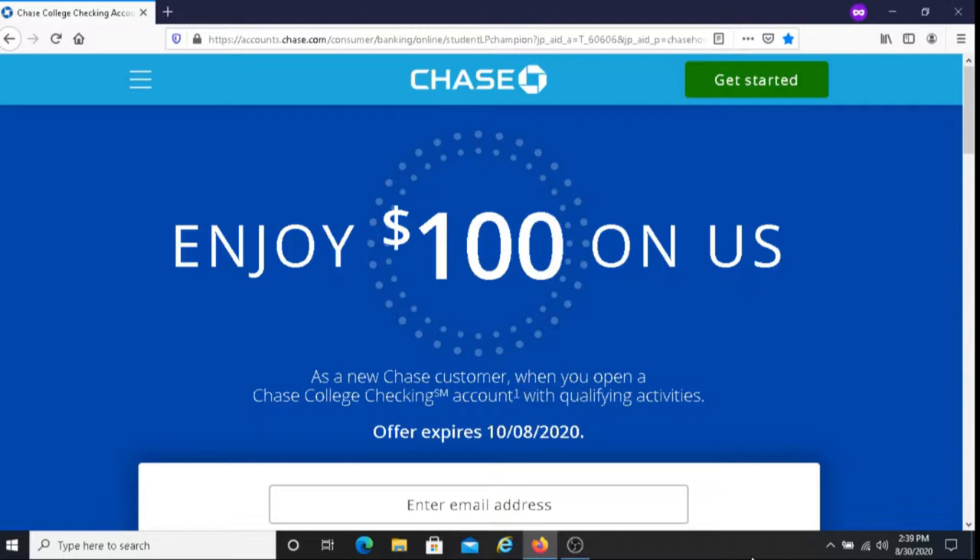You have until October 8th of 2020 to take advantage of this offer. This offer is not available to existing Chase checking customers or customers whose accounts have been closed within 90 days or closed with a negative balance. Employees of JPMorgan Chase Bank and its affiliates are also not eligible.